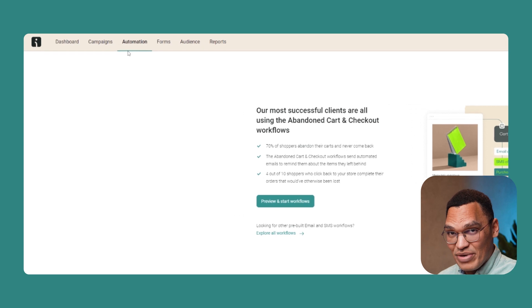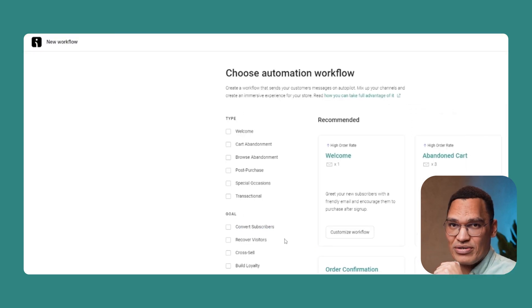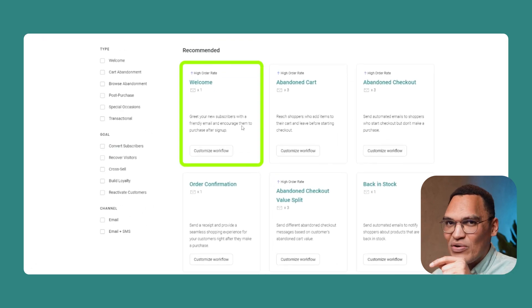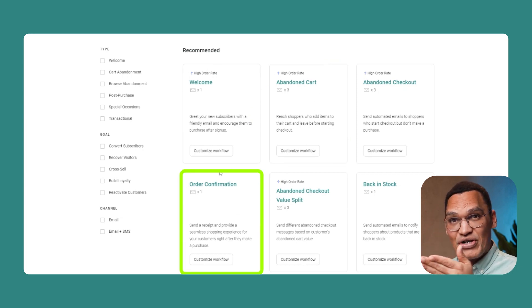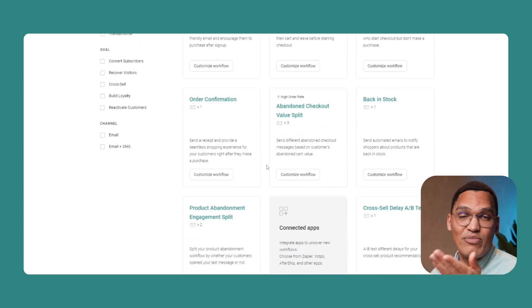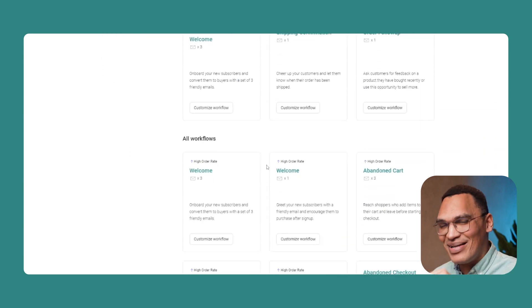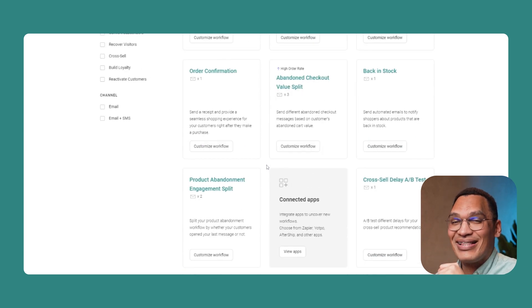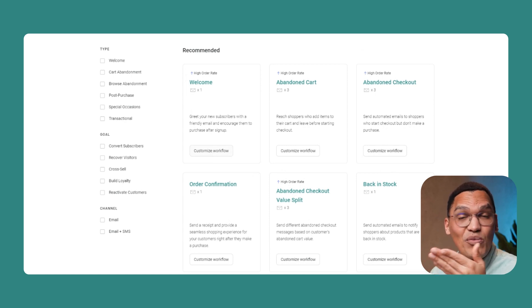Select Automation from the top of the page in your Omnisend account and then explore all workflows. You'll see pre-built workflow templates you can use if you don't want to start from scratch. There are workflows to welcome new subscribers, recover an abandoned cart, confirm orders or shipping or cancellations, commemorate a birthday, announce items back in stock, cross-sell products, build loyalty, and much more. Simply select the one you want to build, then add your emails and SMS, and set your specifications on when the workflow is triggered.